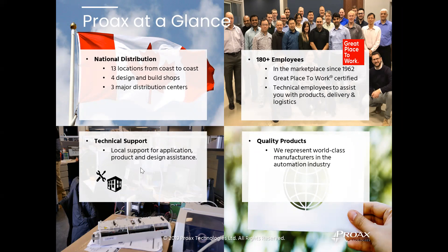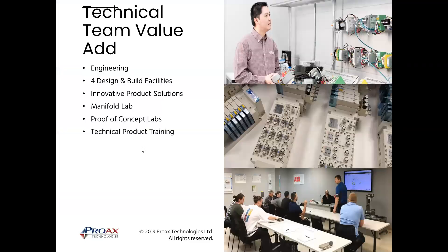We carry Omron and a bunch of other quality product lines. As part of the technical team we do application engineering. We have labs, the main one being in Oakville, and we have training classrooms in a number of our locations. We like to do proof of concepts for clients early on in a project to take some of the guesswork out and make the customer more comfortable. We also do technical product training.